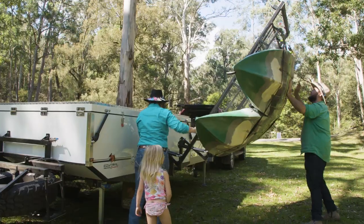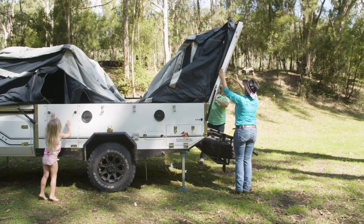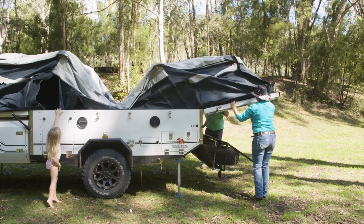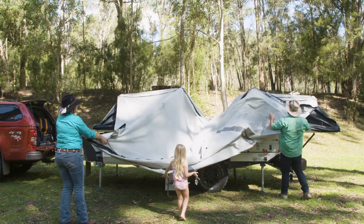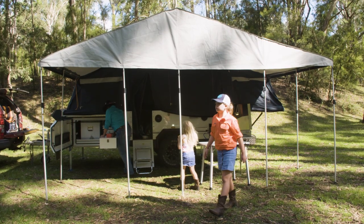The Lincoln LX is quite an easy camper to set up. One of the convenient things about this is there is enough room to keep your annex roof on. For the kind of trips we do, leaving the annex roof on is very convenient — it saves about 20 minutes and makes for an easy setup.